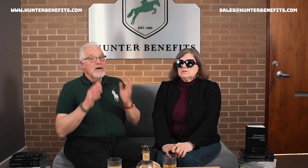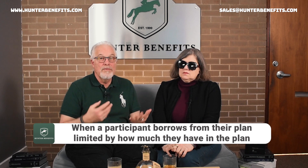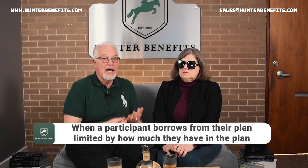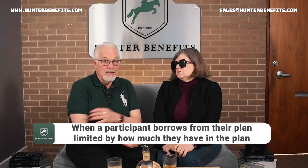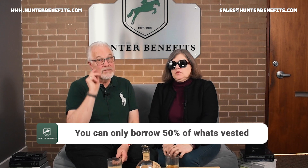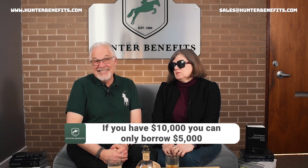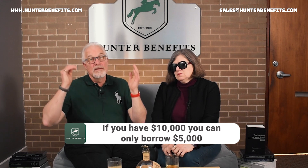So what is a participant loan? A participant loan is when a participant borrows from their plan. It's limited by how much they have in the plan — it has to be their vested account balance. There are maximums: you can't borrow out more than 50% of what's vested, and you can't take out more than $50,000. So if you have $100,000 in a vested account balance, the most you can take out is $50,000. If you only have $10,000 in your plan, you can only take out $5,000.